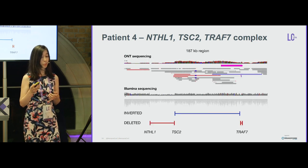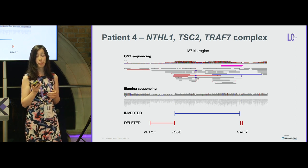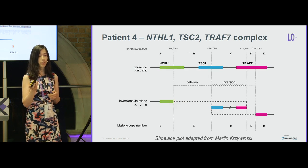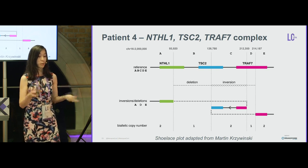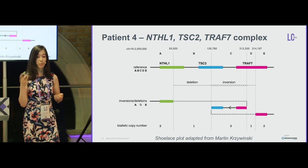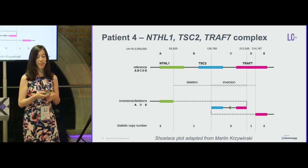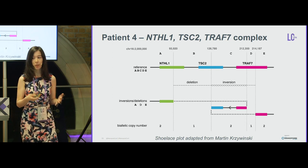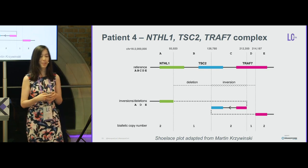Here is the nanopore sequencing data on top and Illumina at the bottom. We found a read that spanned both presumed TRAF7 breakpoints, supporting that TRAF7 could not be disrupted on both alleles. Looking more closely, we are presenting a preliminary novel data visualization. Martin K, best known for inventing the Circos plot, kindly advised us on how to visualize complex structural variations. These plots are not to scale and still being refined — currently made manually, but potentially automated in the future.